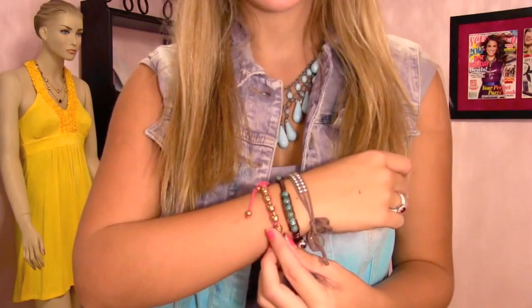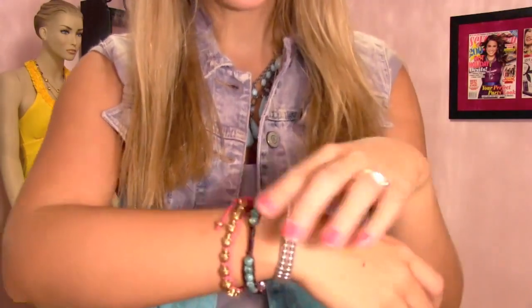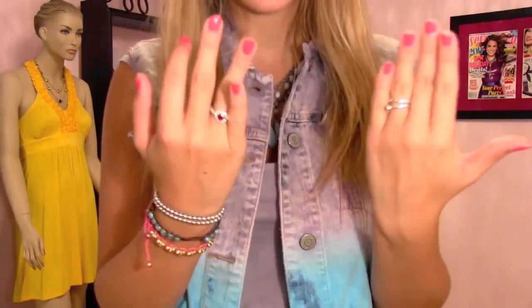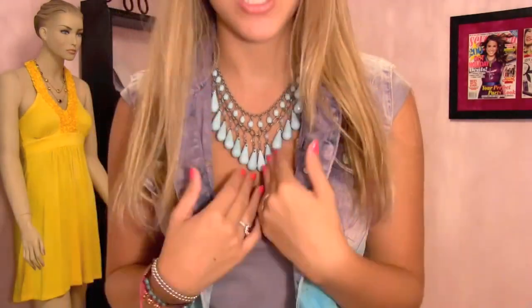My nails are just Strawberry Margarita. For my bracelets, this first one was a gift that I got in New York, this one is from a local boutique, and then this one is actually from Target — so I just have some layered bracelets and my everyday rings. And then this necklace is actually from Forever 21. I love the color and the shape of it — how it kind of has a v-neck.